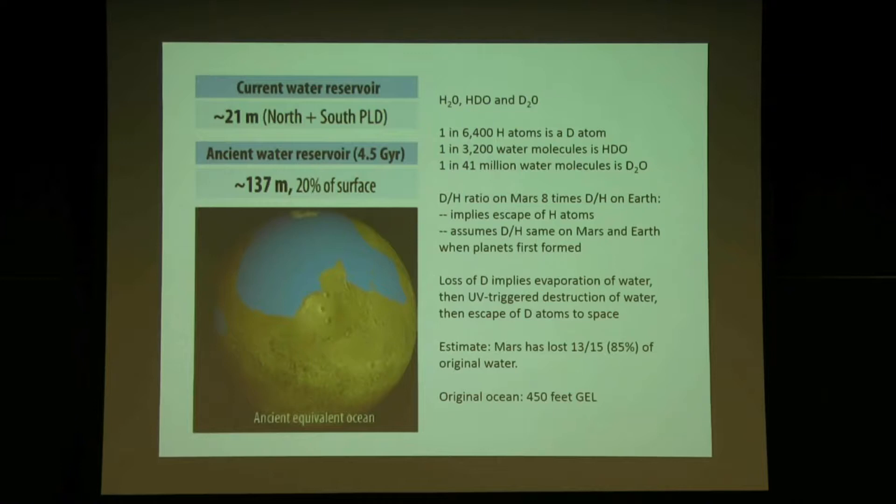Earth and Mars both formed from the same reservoir of material in the solar system and should have started with the same ratio of hydrogen to deuterium. We know Earth's ratio: one in 3,200. We can measure the deuterium-to-hydrogen ratio in Mars's atmosphere — and the answer is that Mars has a D/H ratio eight times bigger than Earth's, meaning one in 400 instead of one in 3,200. That's not because Mars started with extra deuterium — it's because hydrogen escaped and deuterium was left behind. This tells us Mars has lost a lot of its water. Over billions of years, ultraviolet light and X-rays broke up water molecules, hydrogen escaped faster than deuterium, and the D/H ratio became enriched.